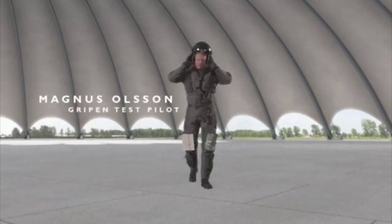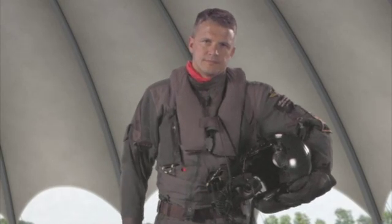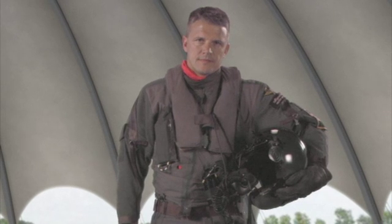Hi, I'm Magnus Olsson. I'm a Gripen test pilot. I would like to share with you some of the features of Gripen and to show you why Gripen is no ordinary fighter.